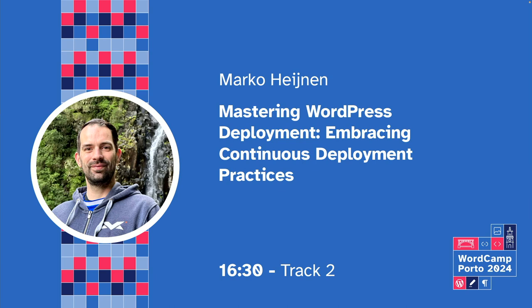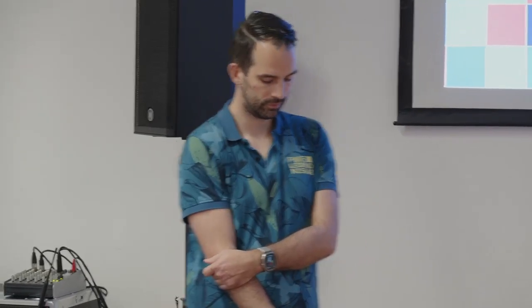Our next talk will feature Michael Weinen. He is Dutch and has been contributing to WordPress since 2010. In the last few years, he has been traveling the world talking about developing and deployment in WordPress. We will hear how to master WordPress deployment and embrace continuous deployment practices, and probably we will change the way we deploy our websites.